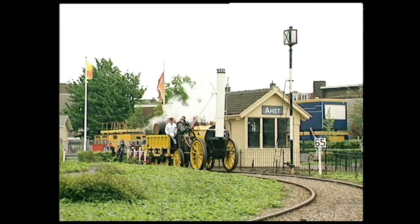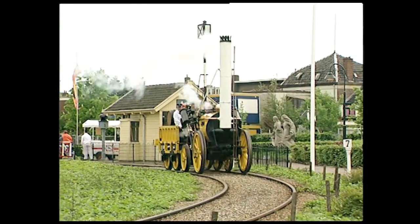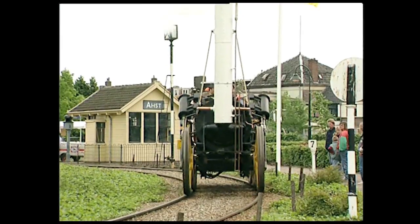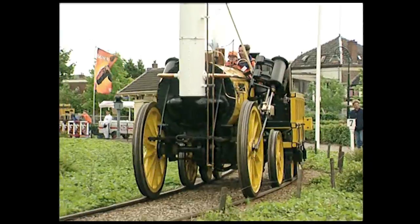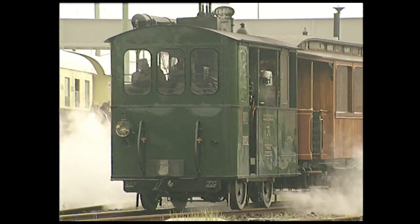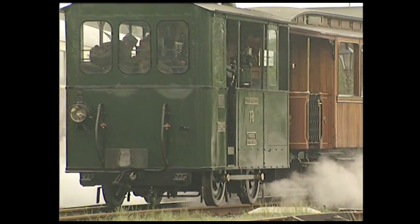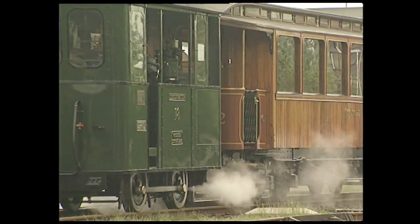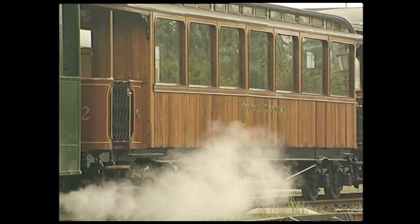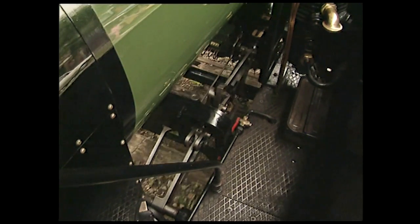Le mouvement des bielles n'est pas symétrique entre les deux côtés de la locomotive — sinon, elle ne pourrait pas redémarrer si elle s'arrêtait à fond de course de piston. Les manivelles des bielles motrices sont donc décalées de 90 degrés, une disposition conçue par Muret dès 1812. Chaque manivelle est tirée ou poussée quatre fois par tour de roue. La somme des poids de chaque essieu sur le rail constitue le poids adhérent.